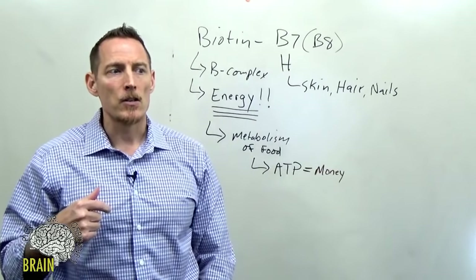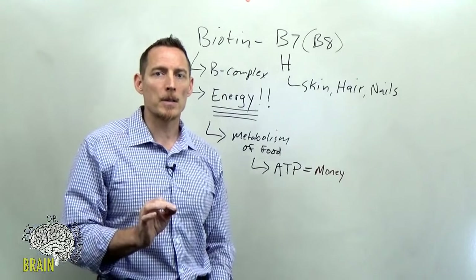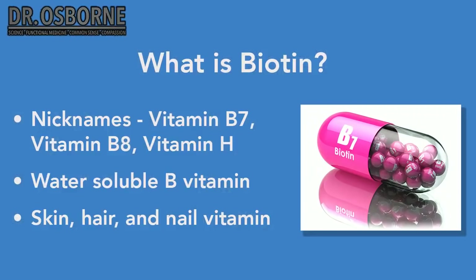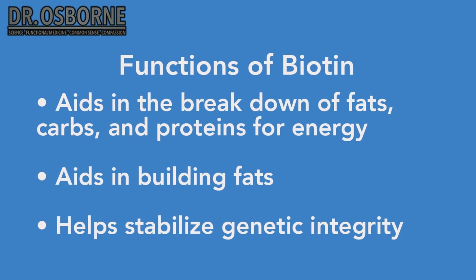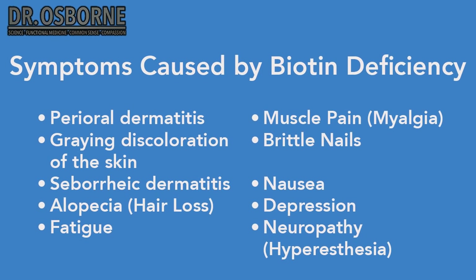Let's talk about some of the symptoms caused by biotin deficiency. One of the most common symptoms is hair loss — this is biotin's claim to fame as the skin, hair, and nail vitamin. Higher doses of biotin can lead to increased thickness of hair because biotin plays a role in keratin formation, the backbone protein for hair and skin.